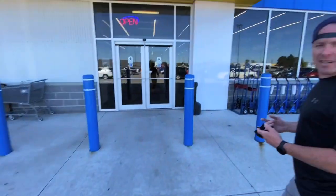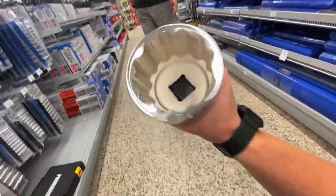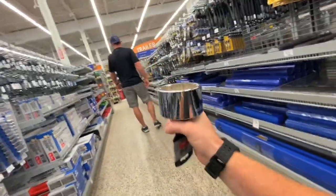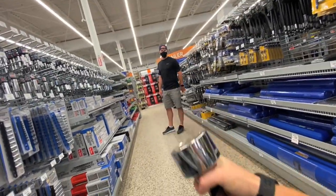I started putting my mask in here — I saw it was in my pocket. We're gonna need a cart today. I'm getting some sockets. Look at this unit, that'd take some nuts off! I'm used to that size.